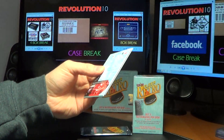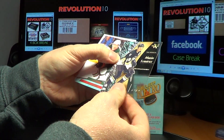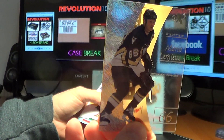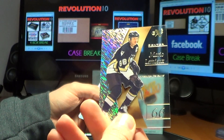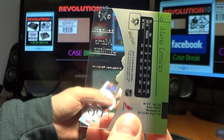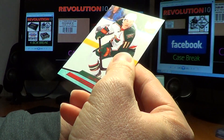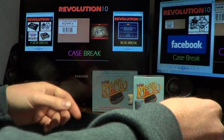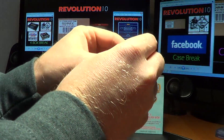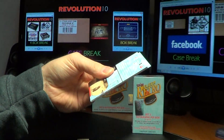The case break on Facebook should be a ton of fun. For the Penguins, an EX hit — Mario Lemieux. Actually, out of the same case a while back, I pulled the red out-of-6 version. And Zach Parise for the Wild in the out-of-37 version — both for the same guy. He'll be pretty happy.